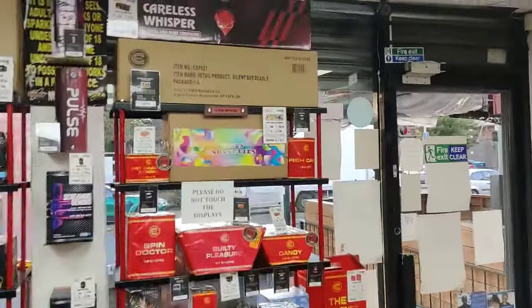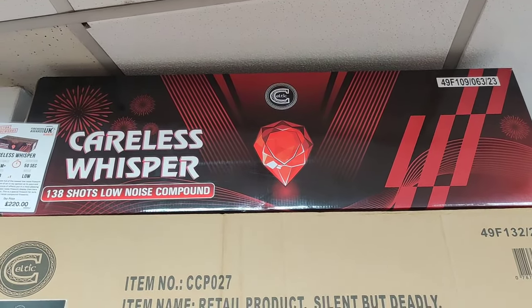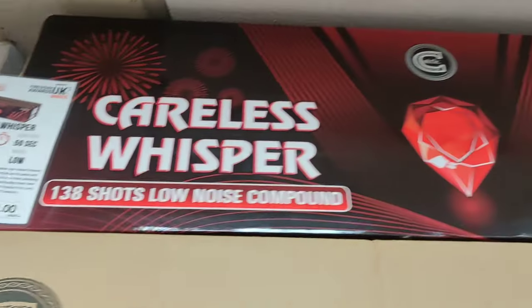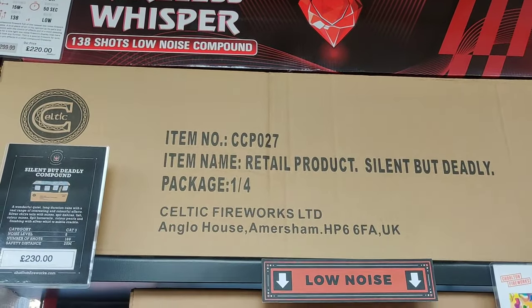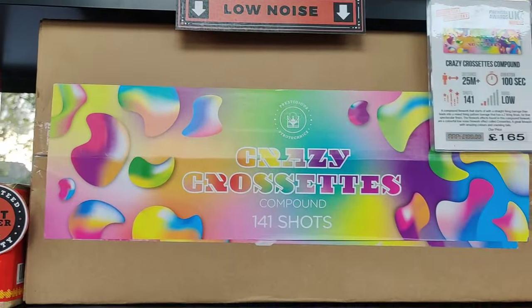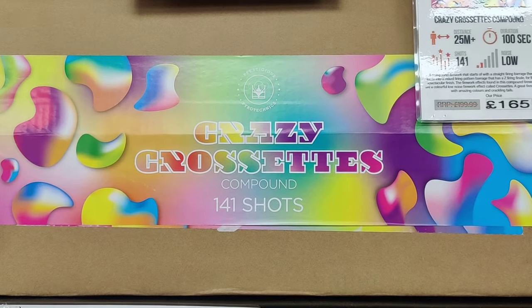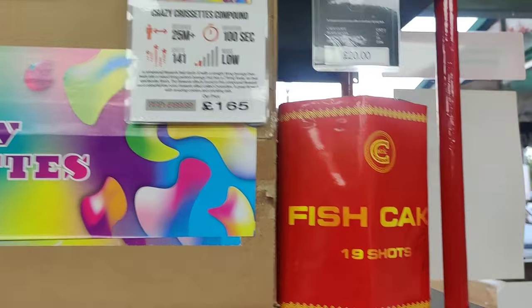We'll start with the low noise stuff because there's loads. There's even a compound from Celtic - Careless Whisper. It doesn't have any cross sets in there from memory, which is a shame, but the good thing is you've got Silent with Deadly as well. Full stage compound there. If you like your cross sets, I don't think you can get any better than that. Fired that last year - beautiful videos on the channel. There's a nice fish cake there called Fish Cake.